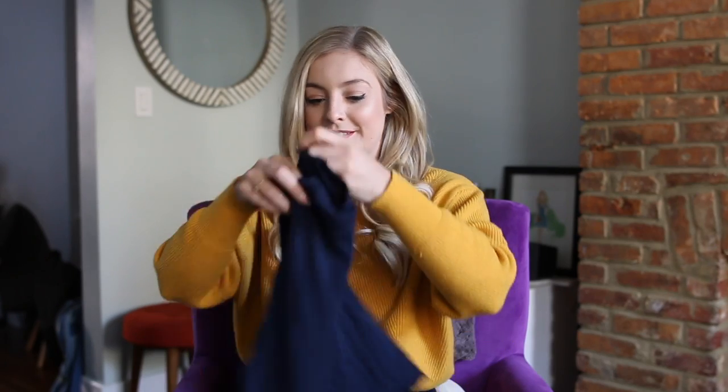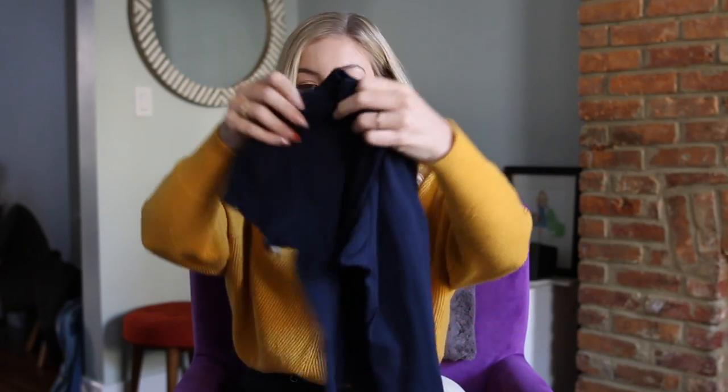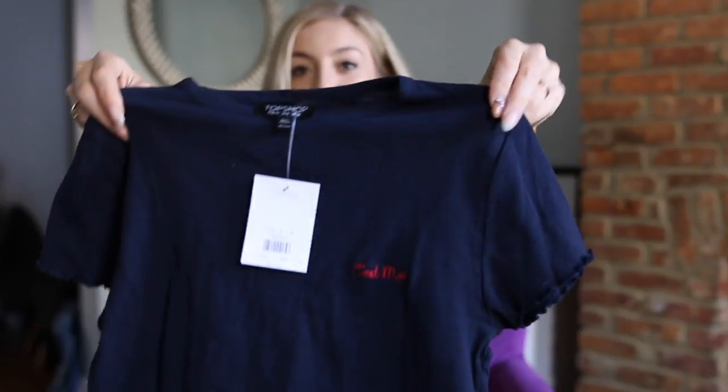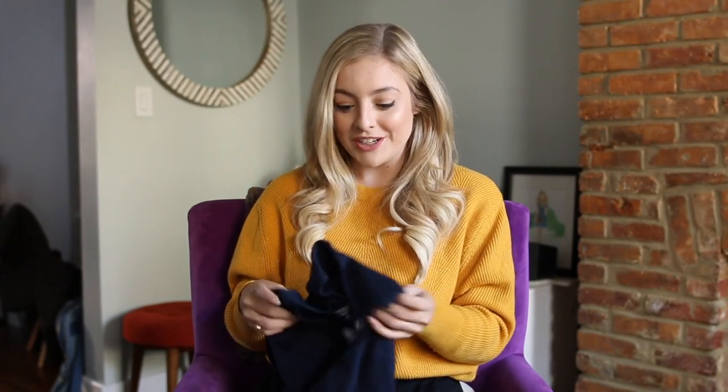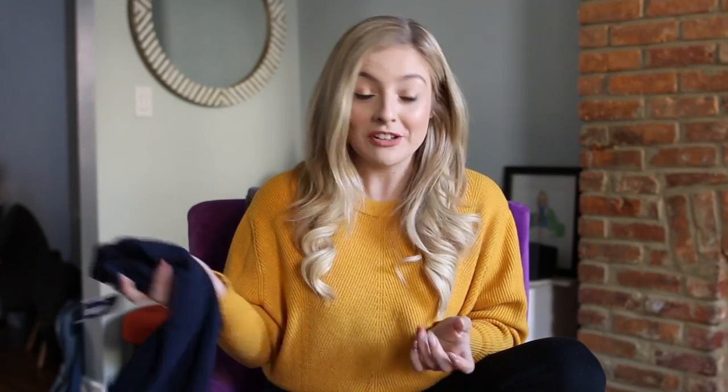This top is similar — it has the lettuce hem. But this one is really cute. It says 'c'est moi' in the corner, which means 'it's me' in French. And if you guys don't know, I actually have a channel in French. I speak French — it was my major in college. So if you guys are taking French classes, you could check out my channel if you want.